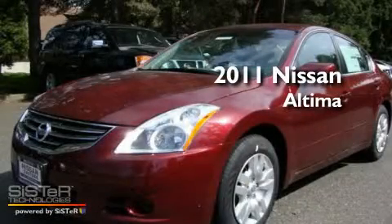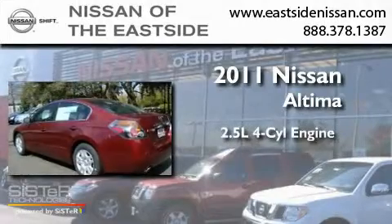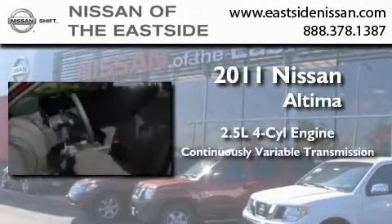This is a brand new 2011 Nissan Altima. It features a 2.5 liter 4-cylinder engine and a continuous variable transmission.